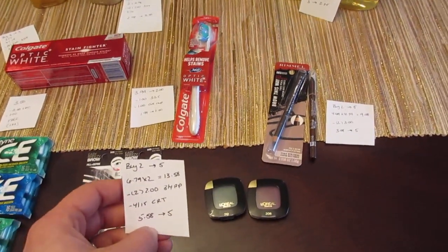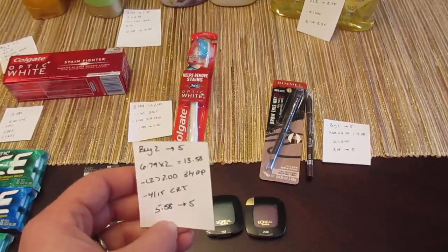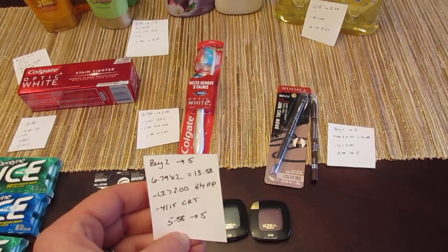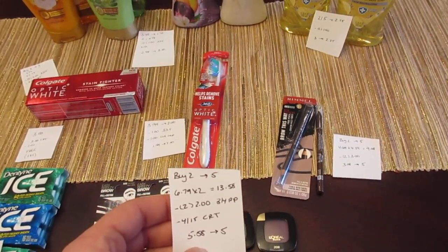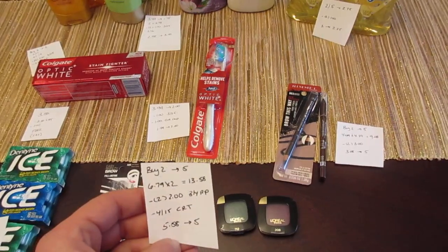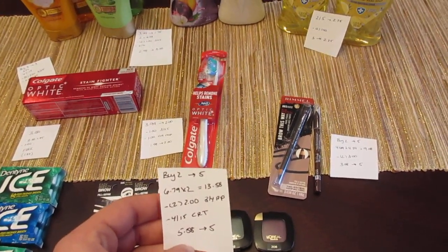The L'Oreal is also buy two get back $5. I went with the eyeshadows at $6.79 each, which was the cheapest option — two of them would be $13.58. We have $2 coupons from the March 4th Red Plum, and I had two of those. I also had a $4 off $15 cosmetics CVS coupon, and since I purchased multiple cosmetics I was over $15, so I paid $5.58 and got back the $5.